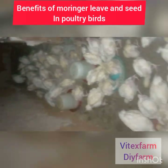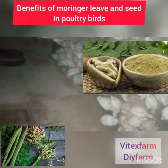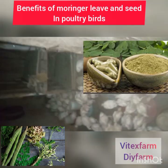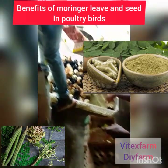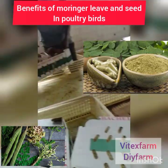Moringa seed contains 46 antioxidants. Moringa leaf has 15 times more vitamin than orange, 20 times more vitamin D than bone meal, 25 times more protein than yogurt and milk, and 10 times the potassium of banana.